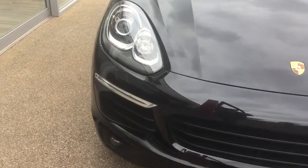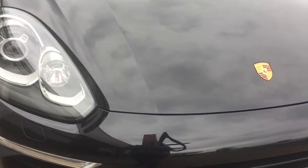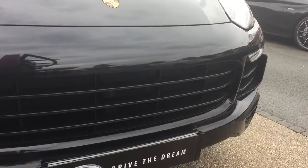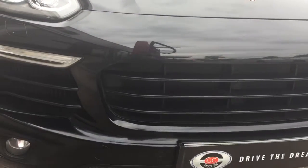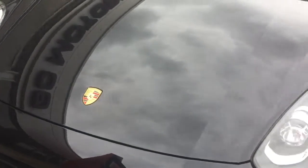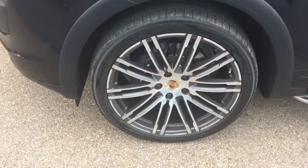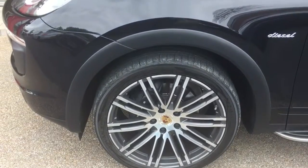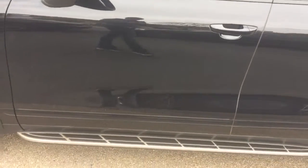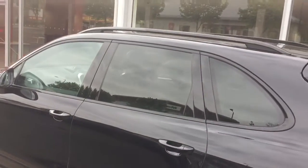Starting out at the front. This car has got the 21 inch alloy wheels. All the wheels will be completely unmarked, free from any curbing. Side steps running down the side of the car. Privacy glass and roof rails.